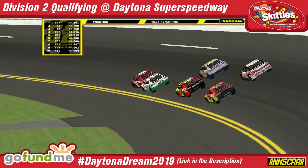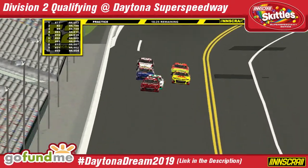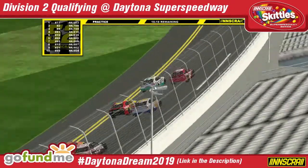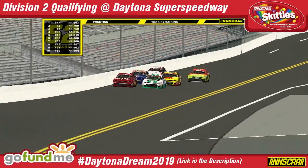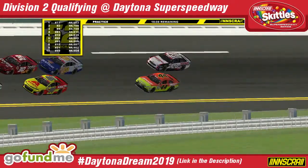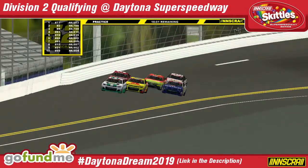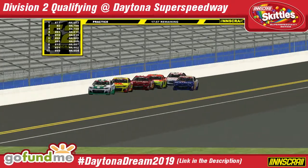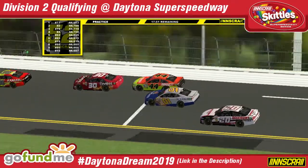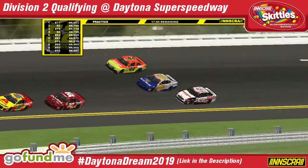Tristan Allen, the number 37 Dustless Blasters University of Ohio Chevrolet out of Knight Racing. Allen and Andrew Miller work together quite a bit in Super Speedway racing, but Miller is over in Division 1. This is going to be one of the toughest names for me to remember — I'm so used to Zach Flickinger, but this is actually William Flickinger in the number 44 Brandt Toyota this season. He's driving the number 44 out of Flickinger Racing — I believe this is the first time William has been in one of my series.